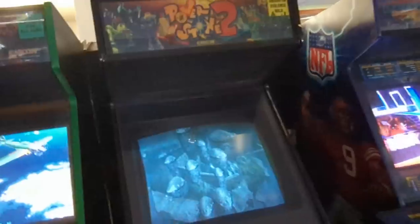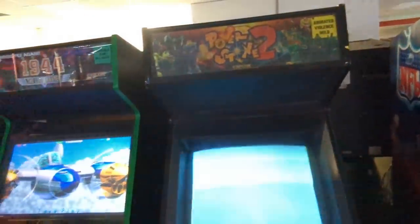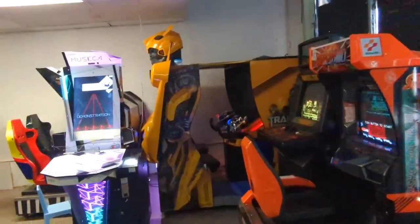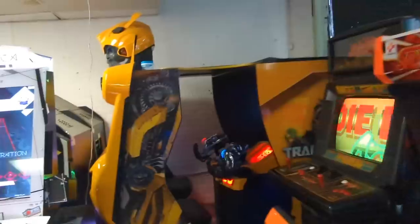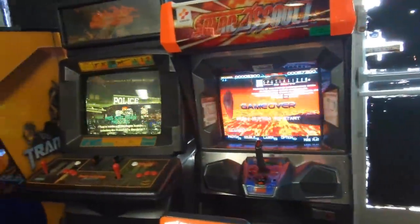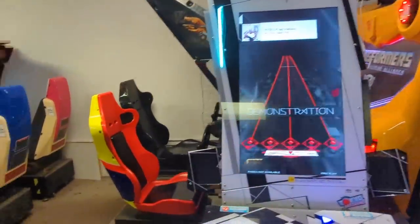Got WrestleMania arcade game back here. On one side we had Power Stone, here you have Power Stone 2 — that's cool. Is that a Transformers? More of these Japanese music games — I love them, love to see them.